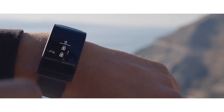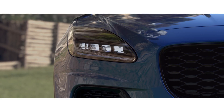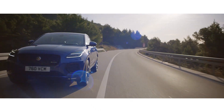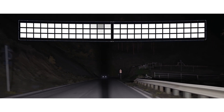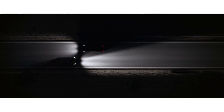An optional water and shock-proof activity key can be used to lock, unlock, and start your vehicle without the need of your key fob. Optional pixel LED headlights scan the road ahead and shape the adaptive driving beam to ensure maximum illumination without dazzling other traffic.